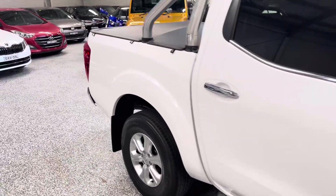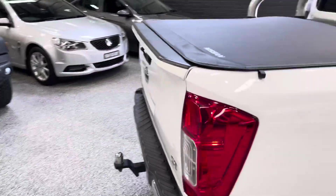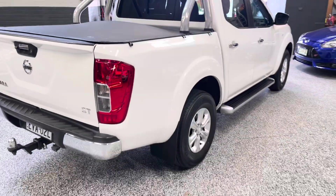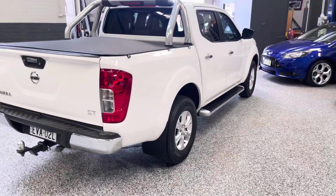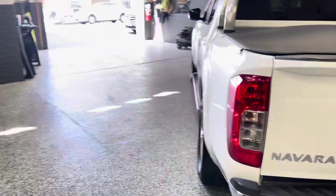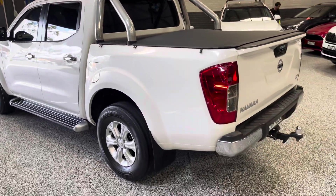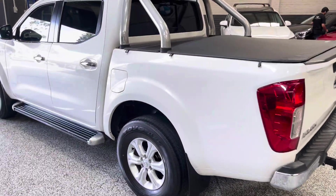It's actually a beautiful truck in person — definitely give us a call to check it out. We're located in Blacktown, with plenty of quality vehicles at any given time. We can also assist with delivery, finance, and warranties included with all our cars. Thanks for watching, hope to hear from you soon.